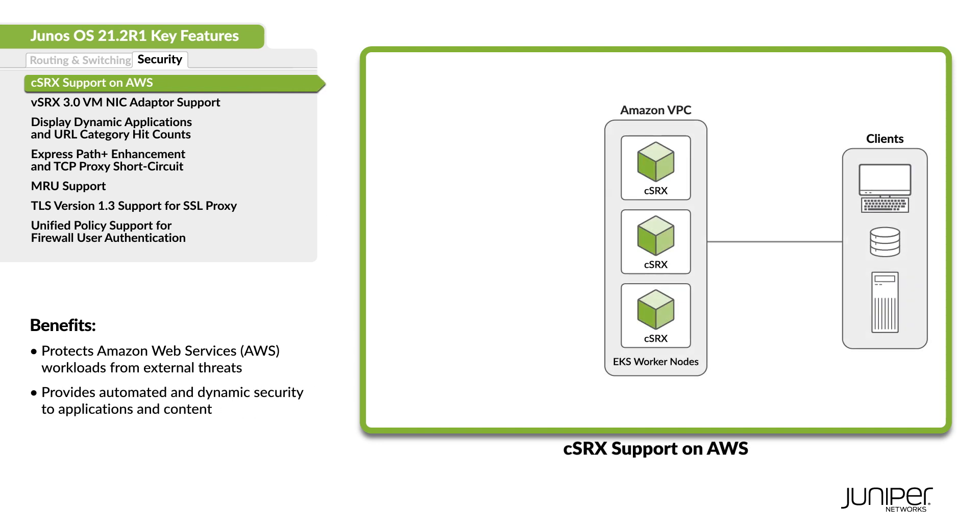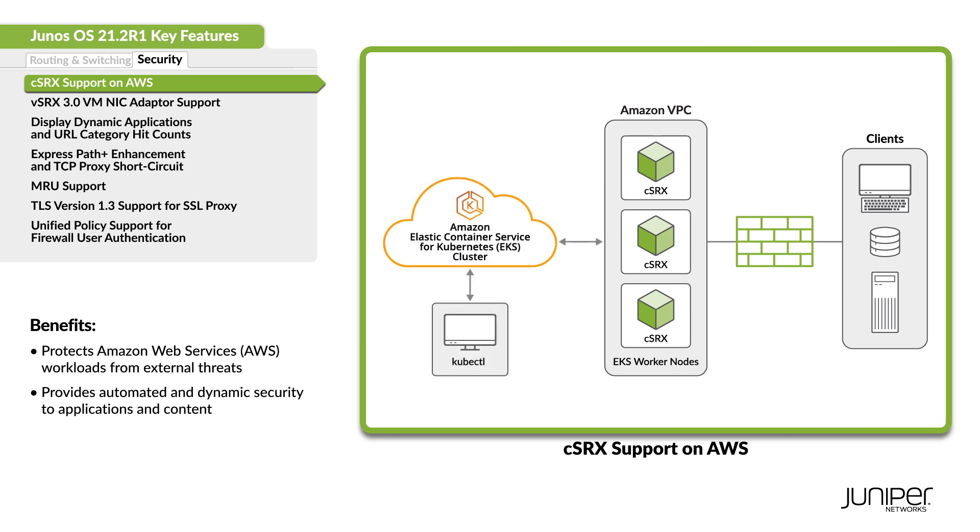Now for the key features on the security side. You can deploy next-gen capabilities of the cSRX container firewall using Amazon Elastic Kubernetes Service. This fully managed service offers IDP in combination with the cSRX versatility and the agility provided by Elastic IaaS.